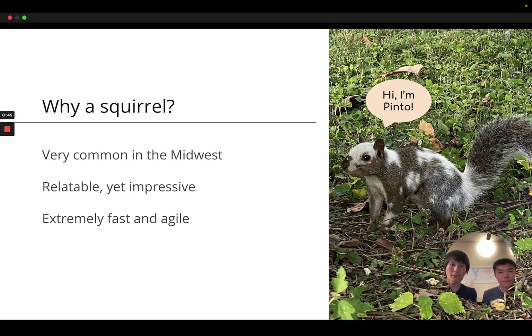Why do we want to build a squirrel? Squirrels are very common in the Midwest here. They're very relatable, yet they're very impressive because of how agile they are — they can climb trees, they can do all these crazy things that robots currently cannot do. We named this robot after Pinto Bean, which is a famous squirrel here on campus that has this spotted fur.